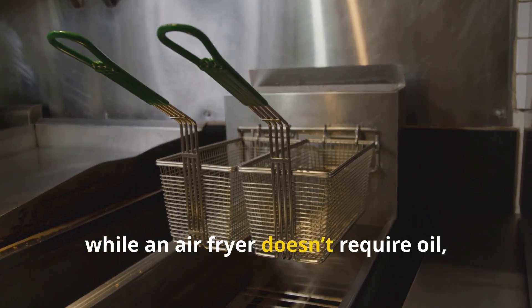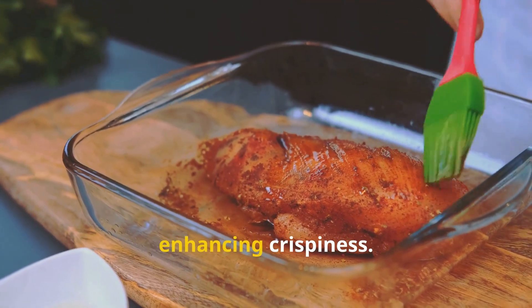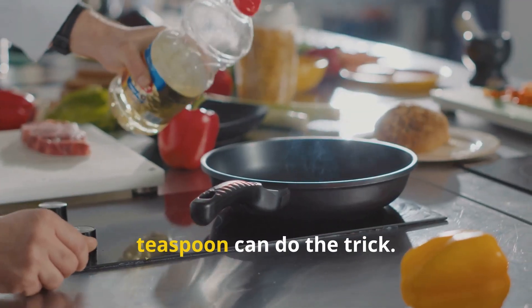Now, while an air fryer doesn't require oil, a small amount can make a big difference. A light coating of oil helps conduct heat, enhancing crispiness — but the beauty of air-frying is that you need far less oil than deep-frying. Just a teaspoon can do the trick.